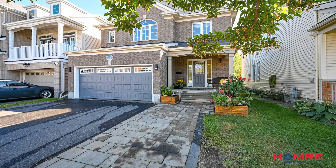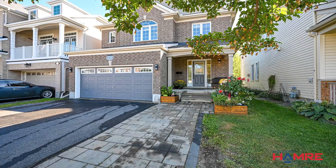The basement presents an open canvas with plenty of storage options, allowing you to customize the space to suit your needs and preferences. This remarkable home offers a perfect blend of style, comfort, and functionality in a desirable neighbourhood.